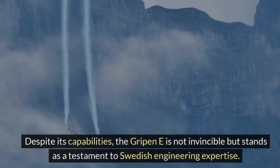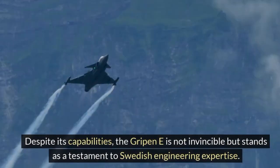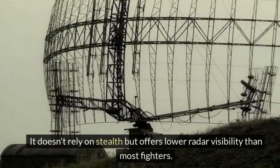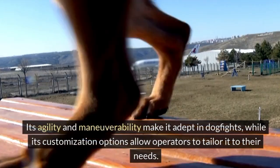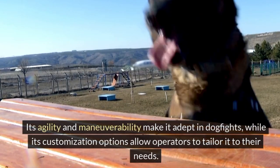Despite its capabilities, the Gripen E is not invincible, but stands as a testament to Swedish engineering expertise. It doesn't rely on stealth, but offers lower radar visibility than most fighters. Its agility and maneuverability make it adept in dogfights, while its customization options allow operators to tailor it to their needs.